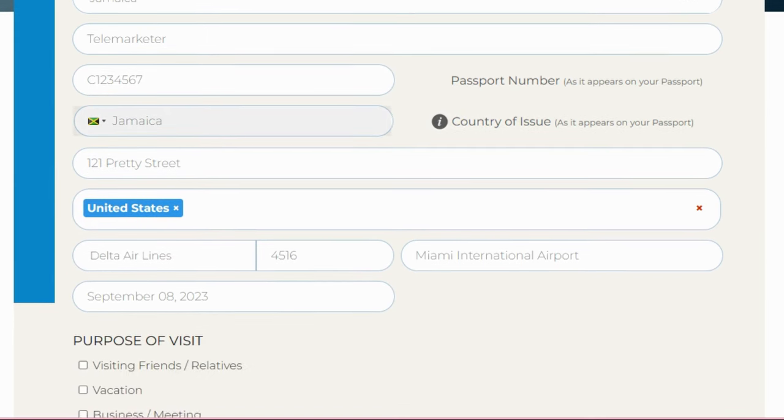Where are you planning to stay when you arrive in Jamaica? Whether it's a hotel, a friend's place, or your own home, enter it here. If you're staying at a hotel, look up the address online and enter it. You can add the hotel name — for example, 'Royalties and Resorts - 56 Mountain Spring Highway, Trelawney.' The form won't allow brackets, so use a dash instead.